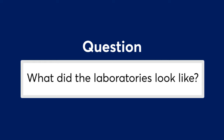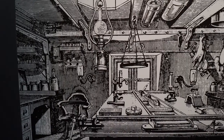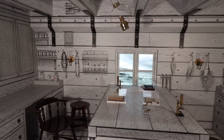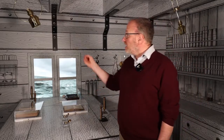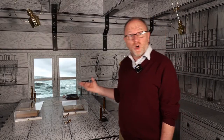Here at the museum, we've actually recreated one of the labs on board the ship. It's based on one of the drawings made at the time, so in effect you can step into the drawing to experience what it was like to be a scientist on board. Here you can see some of the equipment and instruments the scientists would need to do their work — dissecting, recording and preserving the specimens.